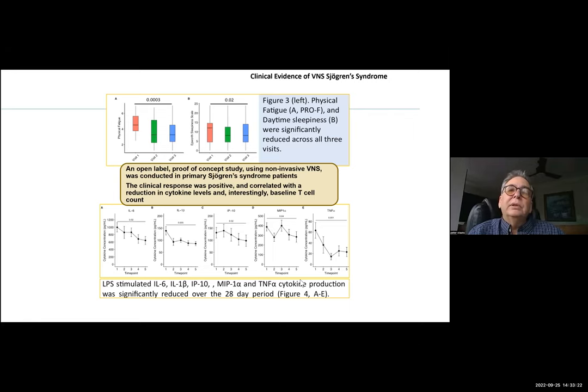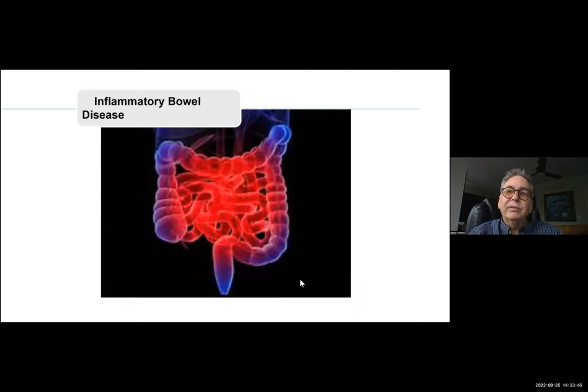A group out of the UK looked at Sjogren's disease. The big problem patients with Sjogren's have is fatigue. They showed that with vagal nerve stimulation, you could improve IL-6, IL-1 beta, and IL-IP10, and that also correlates highly with an improvement in fatigue. Highly interesting clinical relevance — and we think about our fibromyalgia and chronic fatigue patients, and maybe there's an avenue there.